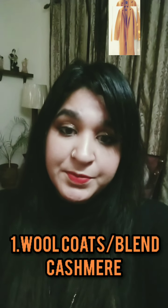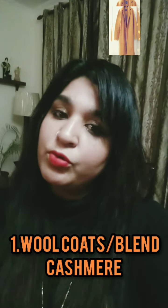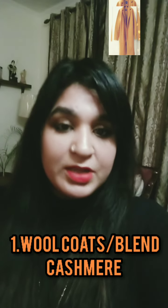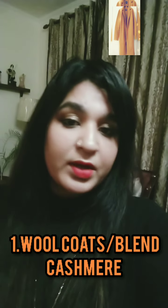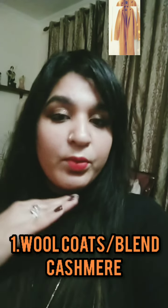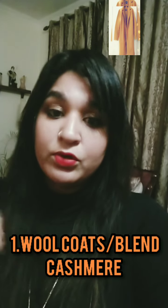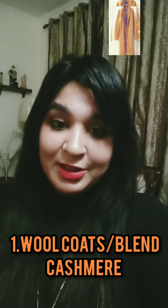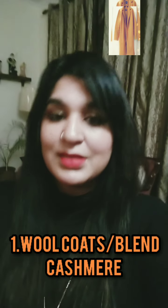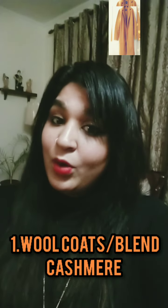The very first category I'm going to talk about is the wool coat — it could be a blend or cashmere. I would highly recommend that you invest in a good neutral tone wool coat. You can go for colors like beige, taupe, or camel — something from the neutral family — because these colors go with all outfits and make you look elegant, sober, and classy.